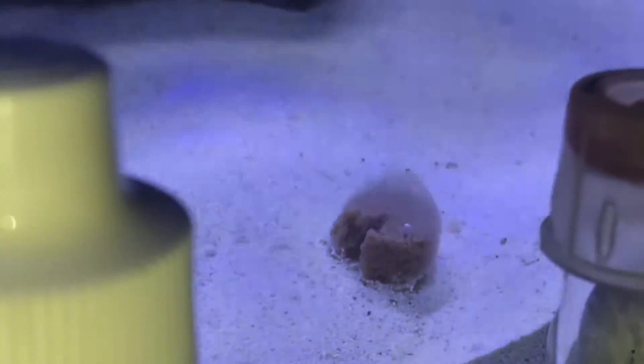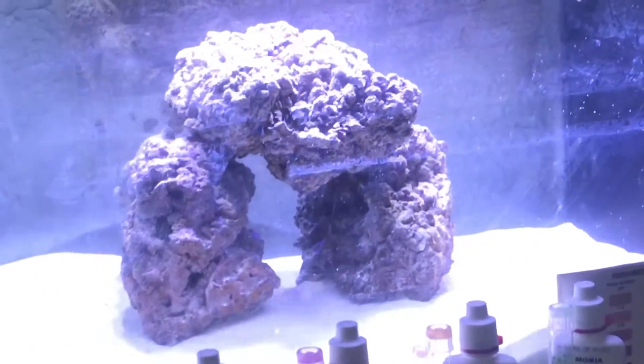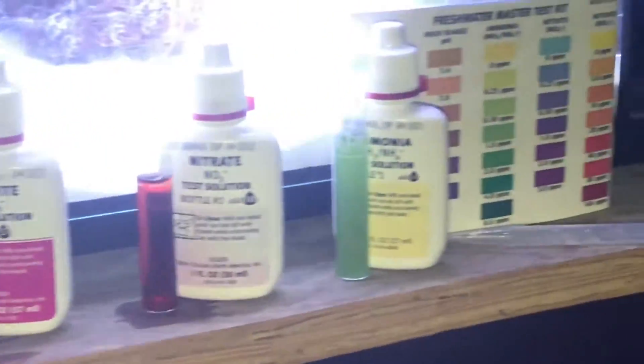It's breaking down. Looked like somebody took a bite of it, but as we know, there's nothing in the aquarium but that live rock right there. It's beautiful, and it's three pieces — maybe 15 pounds. I don't know, it's pretty heavy. But let's go ahead and see what the parameters look like.